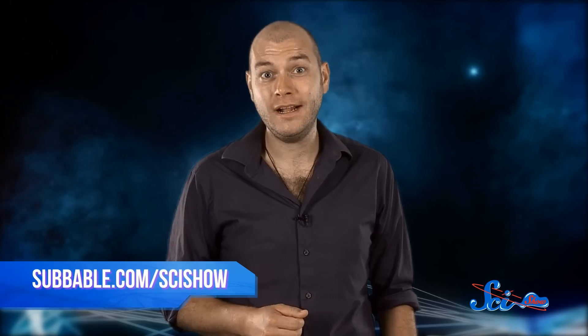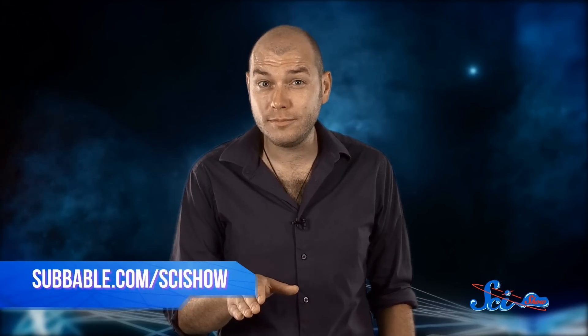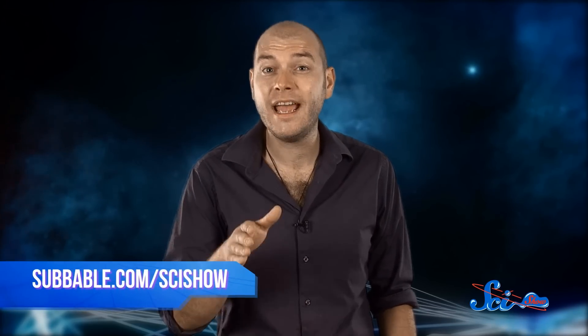Thanks for joining me for SciShow Space! If you want to keep helping us explore the solar system and the rest of the universe together, just go to subbable.com/scishow. And don't forget to go to youtube.com/scishowspace and subscribe!